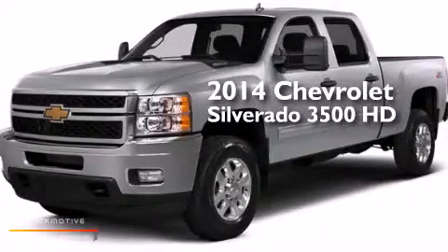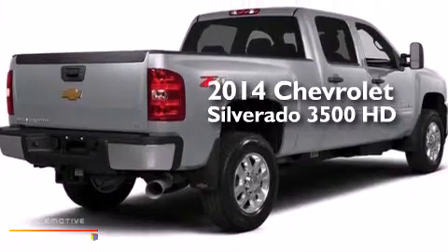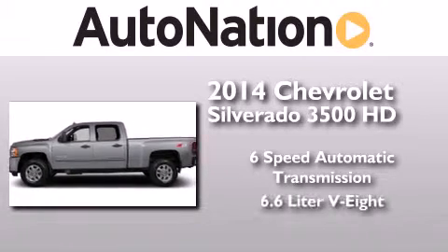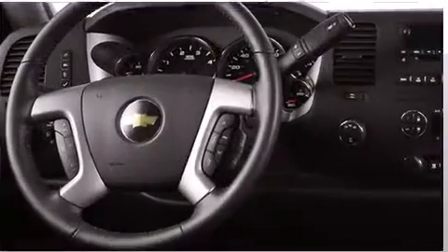This is a brand new 2014 Chevrolet Silverado 3500 HD. This truck has a 6-speed automatic transmission, a 6.6-liter V8, and the added capability of 4-wheel drive.